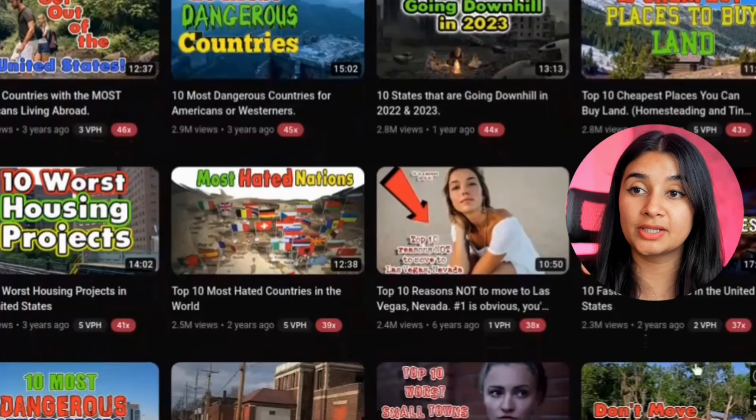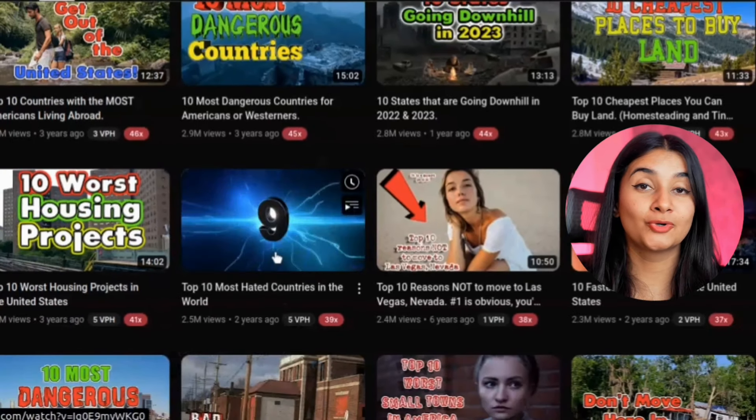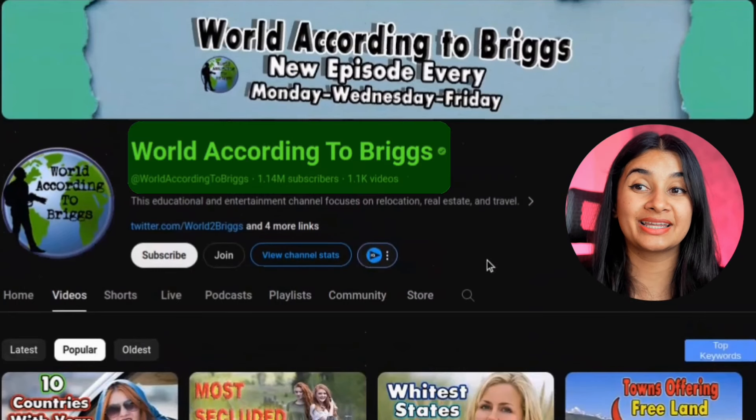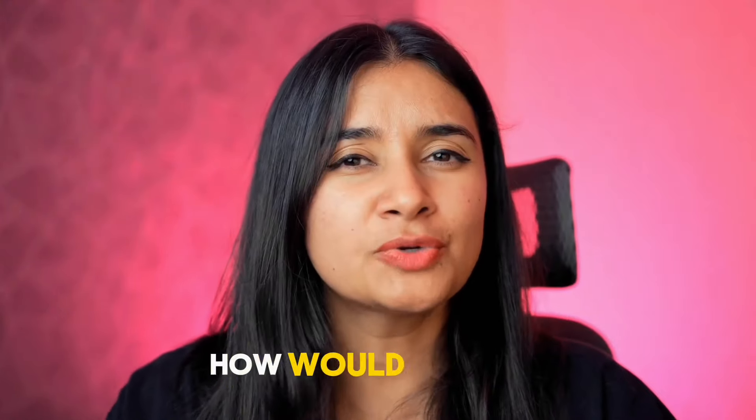Let's say you want to make a video similar to 'Top 10 Healthiest Countries in the World,' posted on a channel that has over a million subscribers, gets an average of 5 million views a month, and makes anywhere between $11,000 to $31,000 per month from AdSense alone. How would you write the prompt for this?